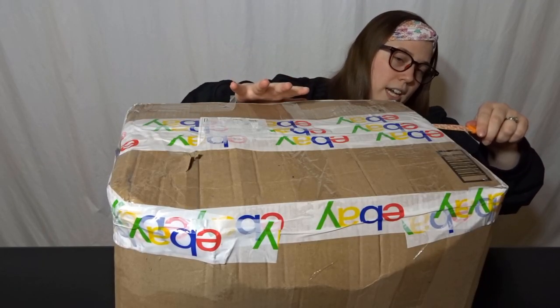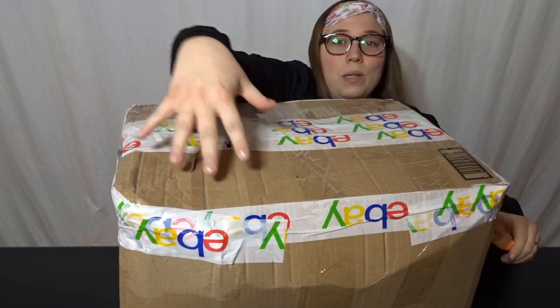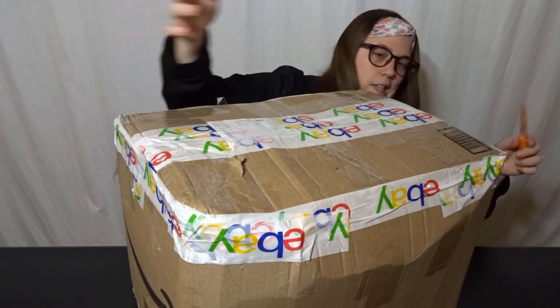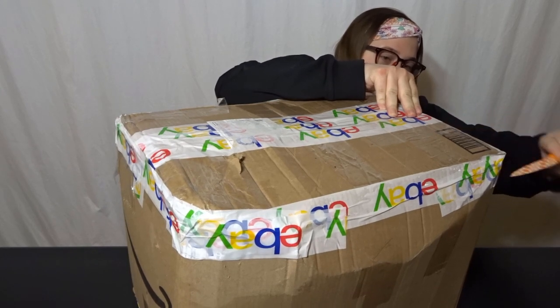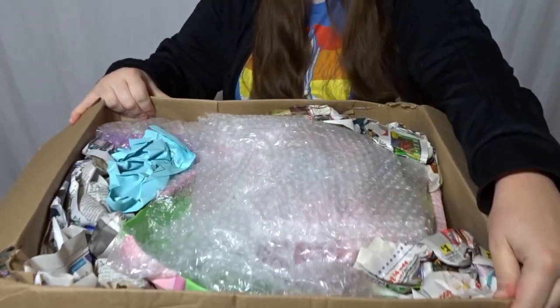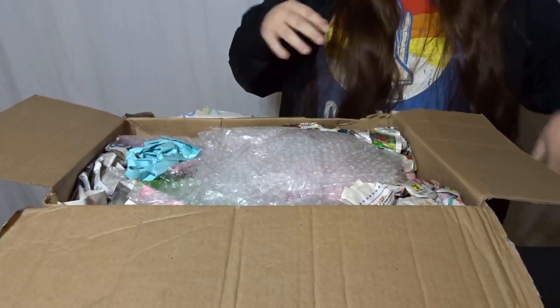As you can kind of tell, it didn't have the smoothest trip to my house, so I am a little worried as the box was quite crushed. But only time will tell if anything is damaged on the inside. There's a lot of bubble wrap, so hopefully that means everything survived. I'll just start pulling stuff out.